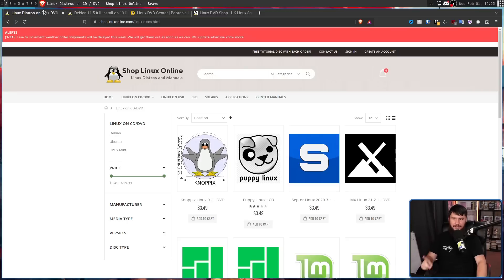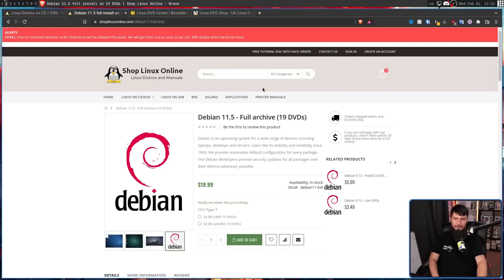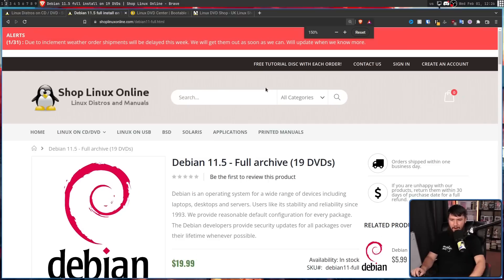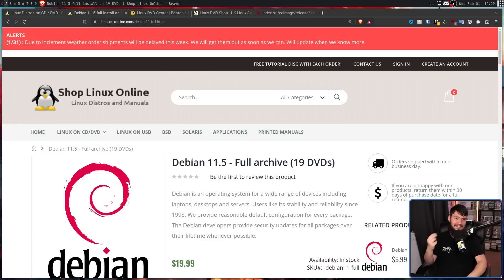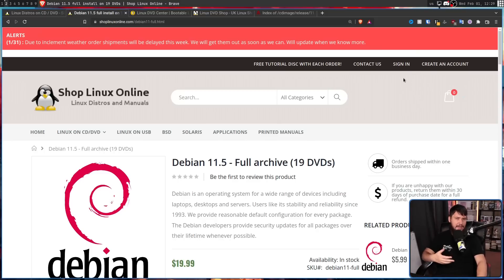The reason why this one in particular caught my attention is a Reddit post that was making the rounds about a week or two ago: Debian 11.5 full archive — 19 DVDs. 19 DVDs to update your Debian repos. I have no idea who has the time to sit there and do that, but surely someone does — otherwise, they probably wouldn't list it. You might be wondering: why is there 19 DVDs? Why does this exist?